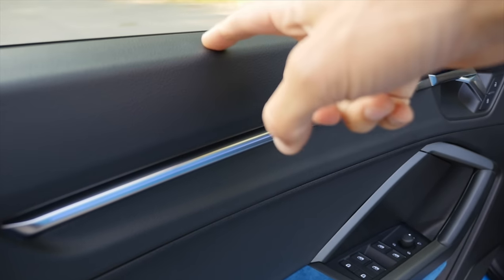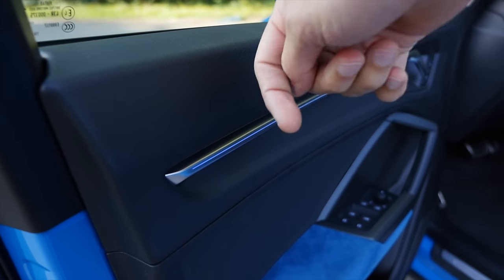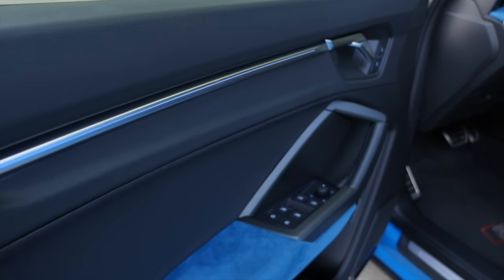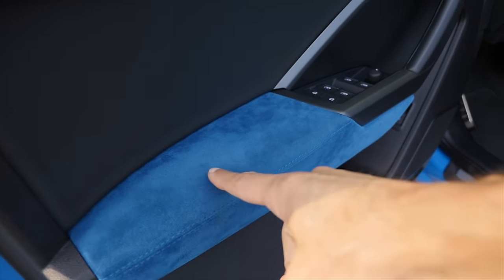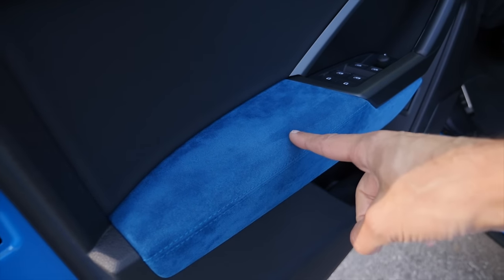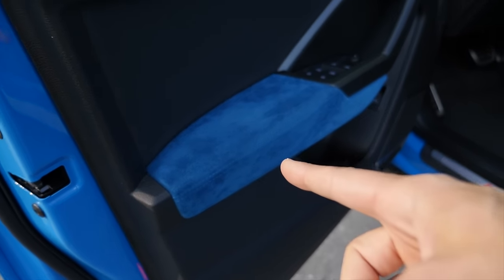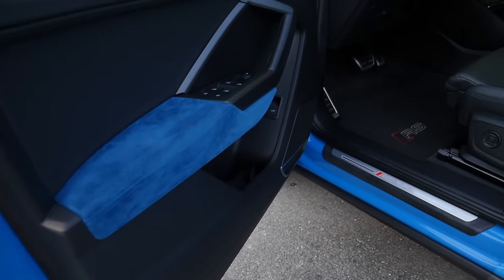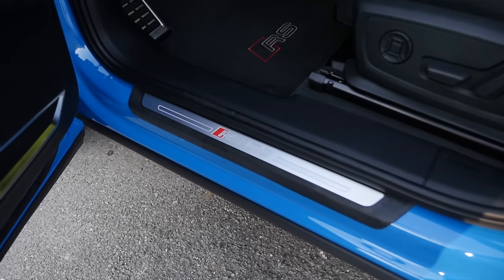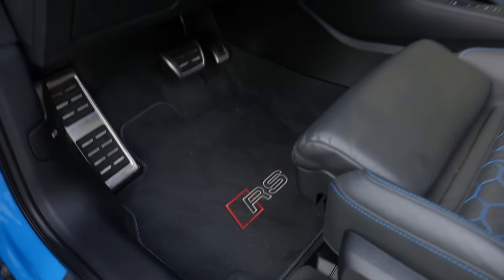Inside the doors, the top part is not entirely hard but it's also not really soft — so this could be softer. But we have this RS design package, and blue Alcantara microfiber right here. This is beautiful and it really matches the exterior color. We also have RS Q3 entry badges and RS floor mats — nice details.